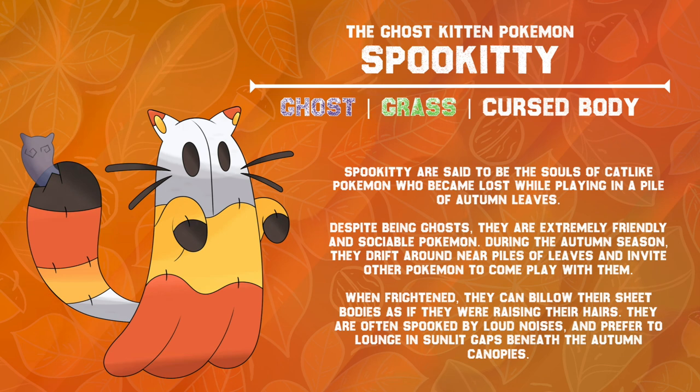Spookitty are said to be the souls of cat-like Pokémon who became lost while playing in a pile of autumn leaves. Despite being ghosts, they are extremely friendly and sociable Pokémon. During the autumn season, they drift around near piles of leaves, and they invite other Pokémon to come play with them. When frightened, they can billow their sheet bodies as if they were raising their hairs. They are often spooked by loud noises, and they prefer to lounge in sunlit gaps beneath the autumn canopies.